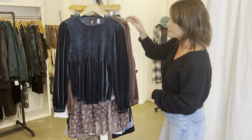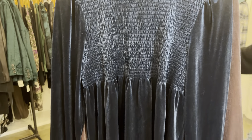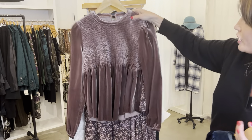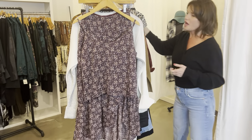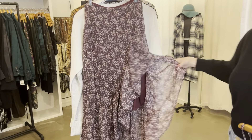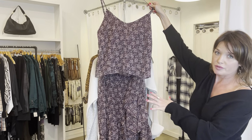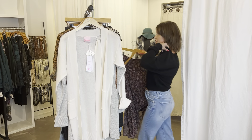Here are some long-sleeve velvet tops in a couple of different colors — a gorgeous dark blue and that dusty rose color, which is so pretty. We also have this outfit, which is a skirt and cami top. Look at how pretty this skirt is — it goes up one leg and has a really pretty ruffle, and then it has a matching cami as well. Together they can almost look like a dress. You can get them separately or together.